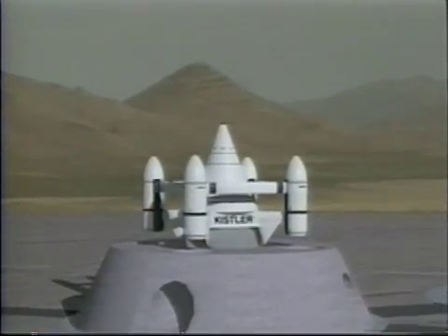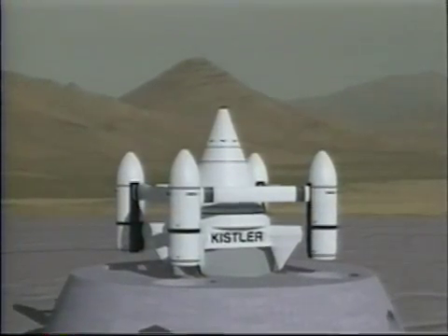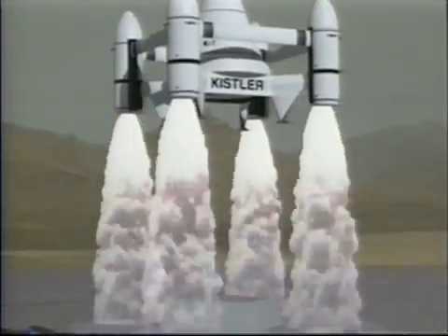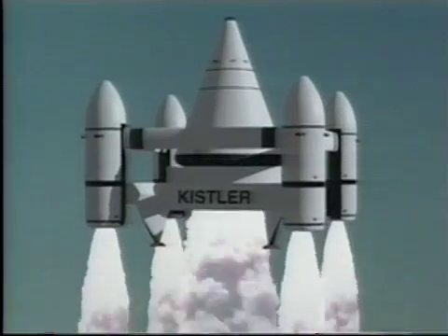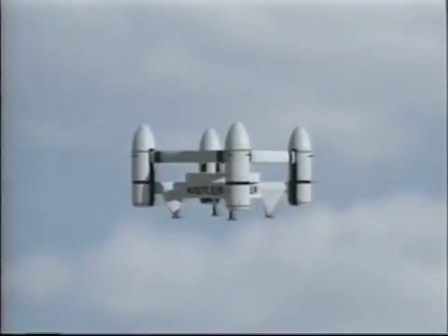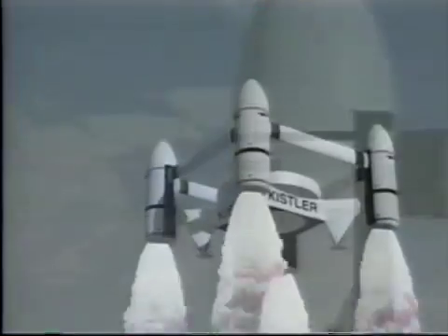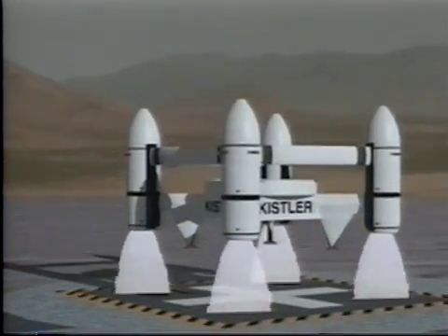Seven, six, five... The mission profile of the Kistler spaceship is a vertical takeoff, followed by insertion into Earth orbit. For enhanced payload capability, early versions will employ fully reusable launch assist platforms that return to the launch site ready to fly again.